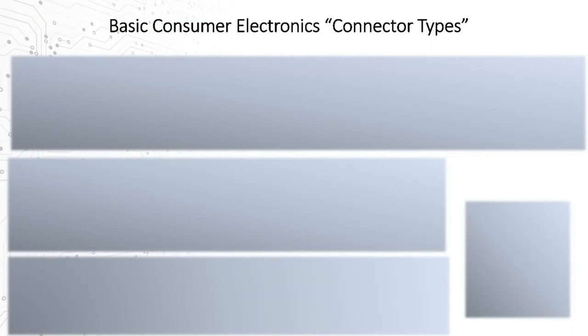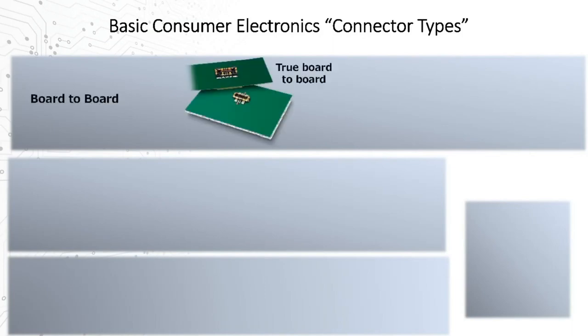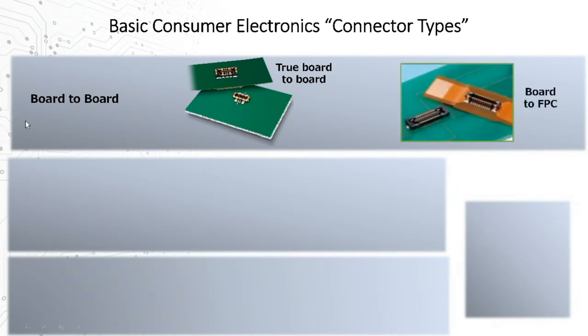With the market picture clarified, let's pause to quickly introduce some categories of connector solutions we'll be talking about. One very widely used category is board-to-boards, or B2B. It describes not only a true board-to-board interface, but in consumer electronics and consumer medical devices it's more likely to be used with one half soldered to the PCB substrate and the other half soldered to a flexible FPC — a flexible printed circuit — to connect to another component or part of the board.